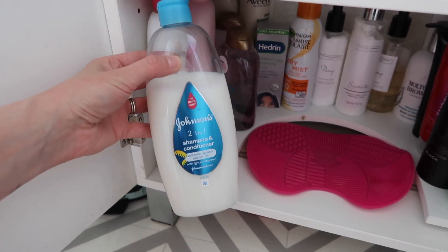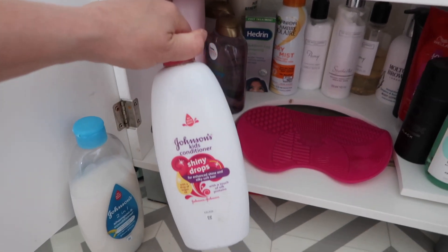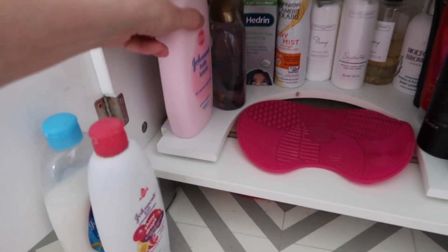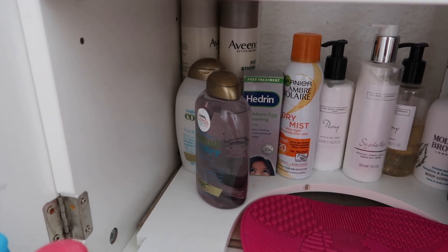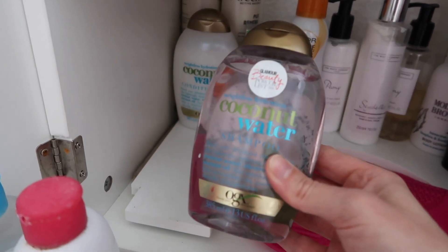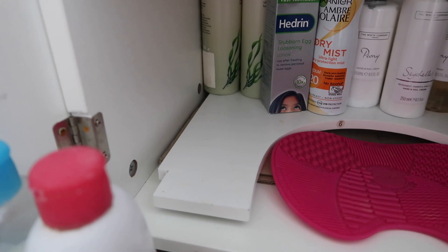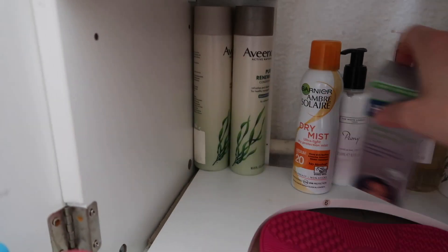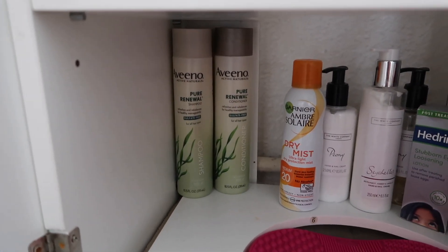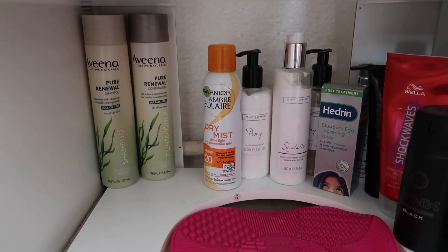Over here we have more Johnson's stuff — two-in-one shampoo and conditioner, which I did like until I got the Wella stuff which I think is better. The shampoo is in the shower and the conditioner is in here for some reason. Johnson's body lotion smells so good. Then some random shampoo options from when I was trying to find sulfate-free shampoo — I don't think this one is fully sulfate-free but it smells lovely. There's also some Aveeno Pure Renewal sulfate-free shampoo in the background — it was good but not as good as what I've got now, so it's just the backup. And a random sun cream that usually lives under my bed.